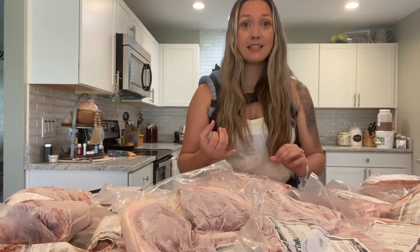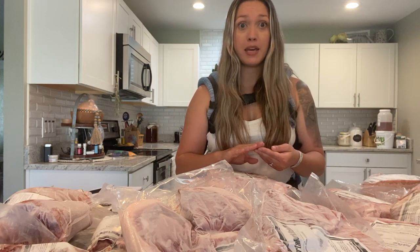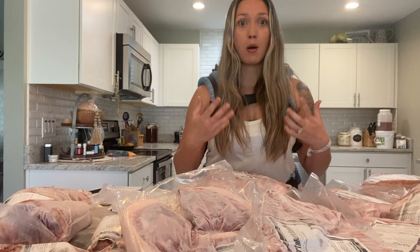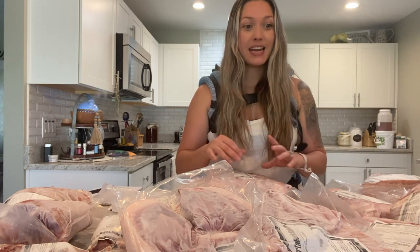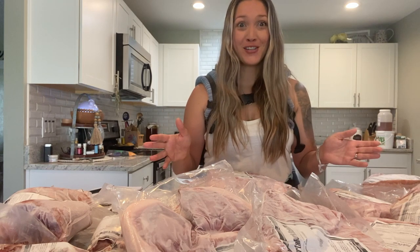Different breeds can produce different results. Some breeds of pigs will produce more lard and more belly — which is your bacon — while other breeds don't necessarily produce as much lard and bacon.